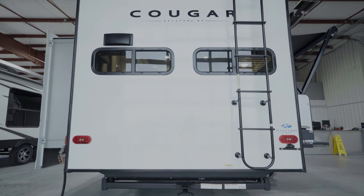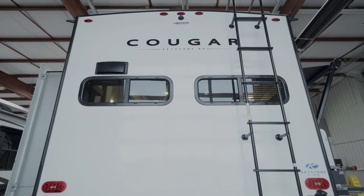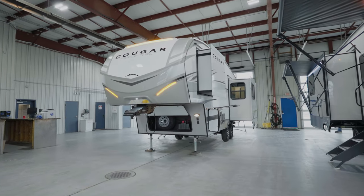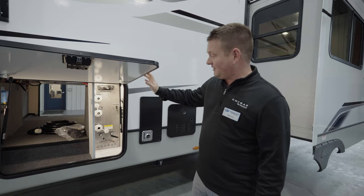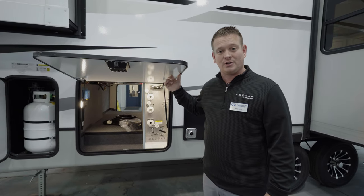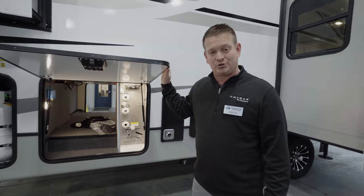One of my favorite features on the 23 MLE, other than weight and length, is the towing capabilities. The 23 MLE can tow 3,000 pounds, so if you've got a boat or a golf cart you want to take on the road, you can do that. Like all Cougars, there's a roof ladder and a walkable roof. On this side we have the exterior convenience center with all your connections, as well as an outdoor shower. There are motion sensor lights here and next to some of your extra leveling controls.